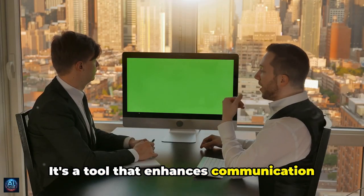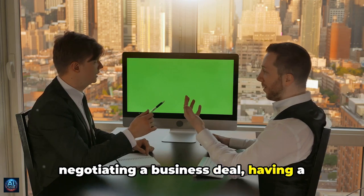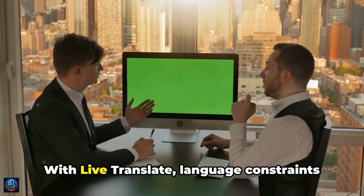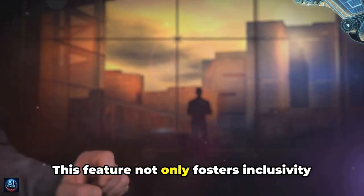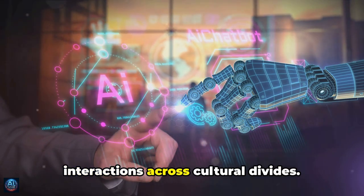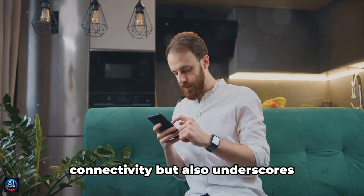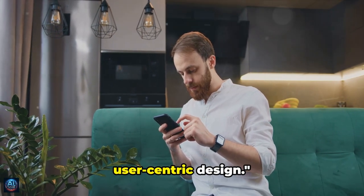Live Translate is a tool that enhances communication in diverse contexts, whether you're negotiating a business deal, having a personal conversation, or collaborating internationally. With Live Translate, language constraints are a thing of the past. This feature not only fosters inclusivity but also facilitates meaningful interactions across cultural divides, underscoring Samsung's commitment to innovation and user-centric design.